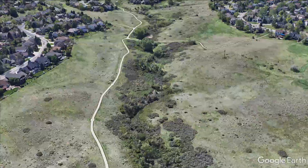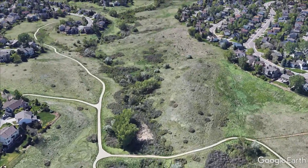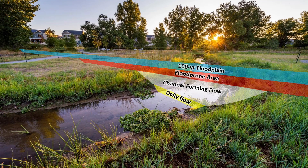It starts with having a wide enough corridor. With a large enough corridor we're able to mimic natural stream processes even in an urban setting. When we have space, we have room for the daily flows and the channel-forming flow, which is the flood event that's both common enough and big enough that it does the most work on the bed and banks. And when the rare but large flood events come through, the flows can spread out with the waters getting inches deeper rather than feet deeper.